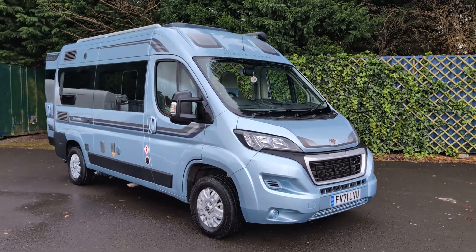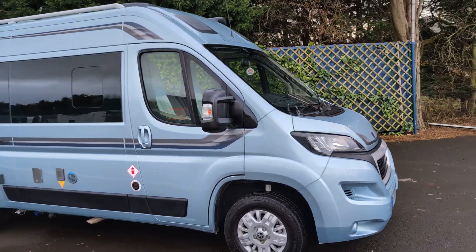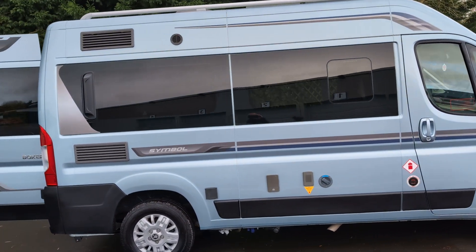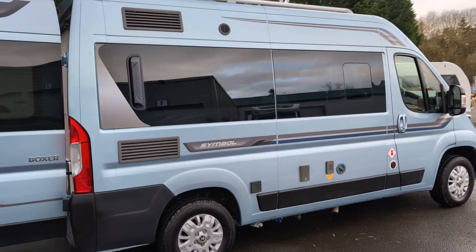Here we have the Auto Sleeper Symbol in this gorgeous metallic blue colour. The Symbol gives you the best of both worlds, all the convenience of a motorhome whilst being very usable day to day.